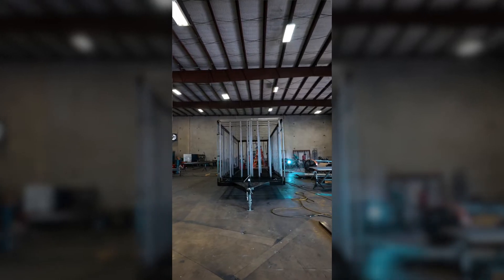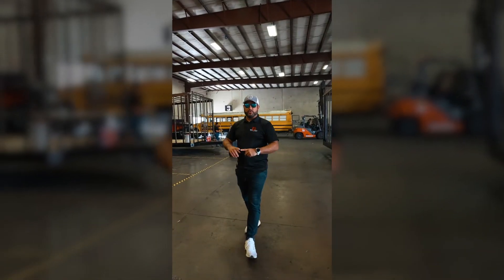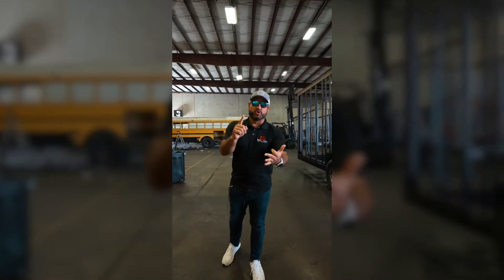Check it out. What you're looking at here is the frame of the trailer — the skeleton getting ready to get put together. Now if you look over here, this is what they start to look like. You've got your trailers: 16 footers, 18 footers, 20 footers, 22 footers.